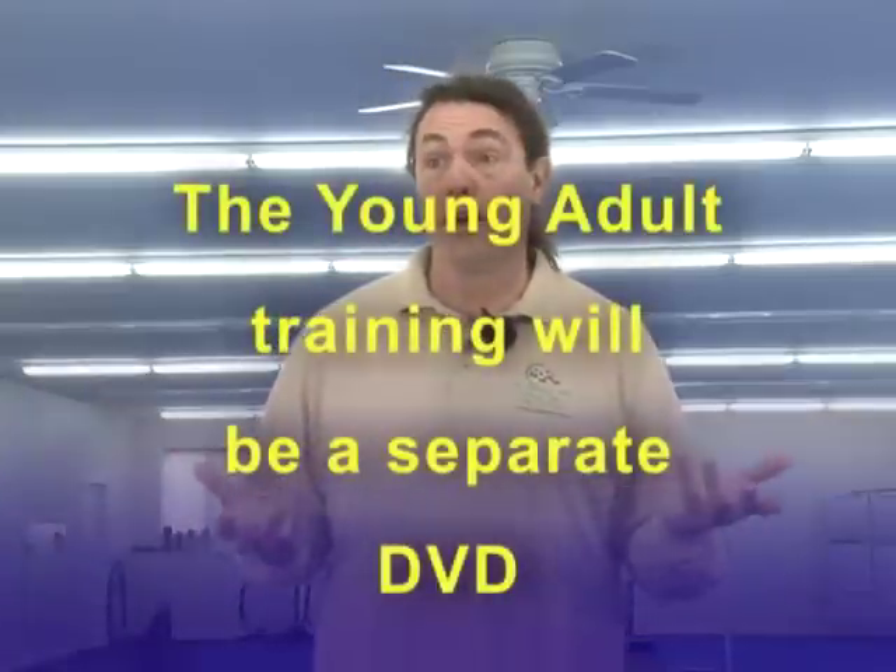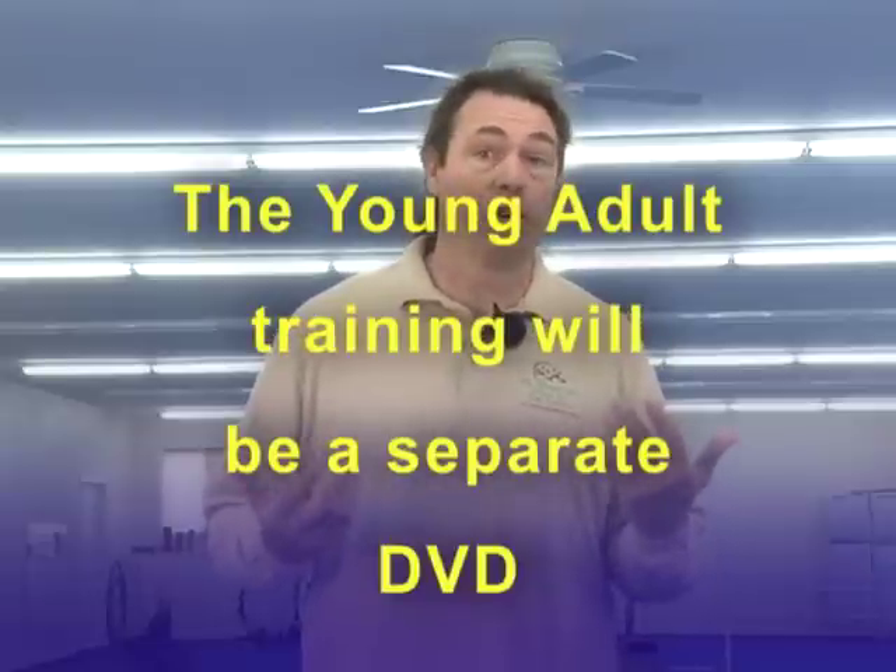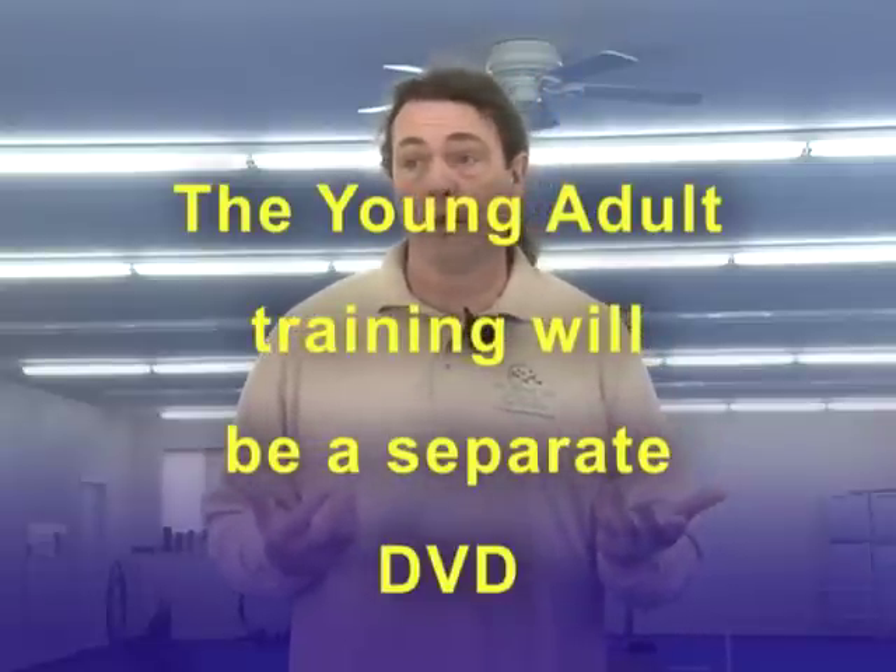When we start putting exercises together, I consider this more a young adult section, even though some of the dogs doing this can be quite young. If I have a very precocious puppy, it's not uncommon that we're starting to teach exercises at a year old — actually putting pieces of exercises together at 10 months or a year old. The beginning of the young adult stage might be earlier for some dogs and much later for others; some dogs might be two years old. It's very dependent on the dog's intensity level and how quickly they go through our steps.